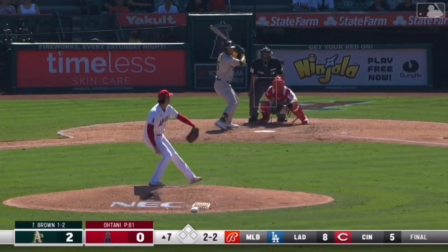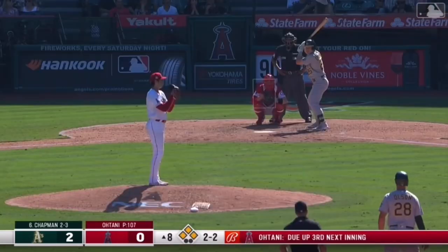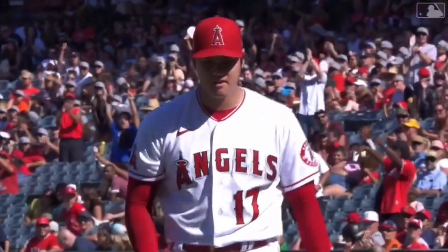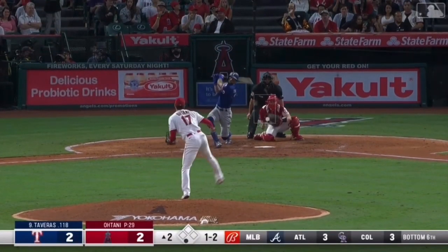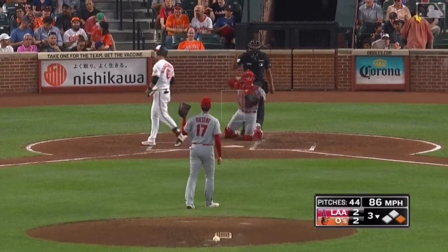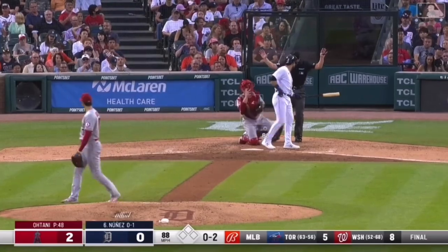Down goes. Make it seven. 2-2. Tenth strikeout. Gosselin moves over. And that'll do it. Mullen's trying to get that 25-25 number. And Ohtani strikes out Nunez.